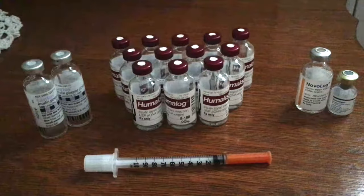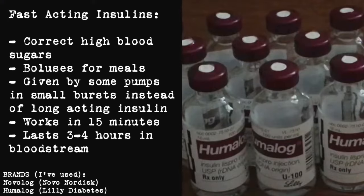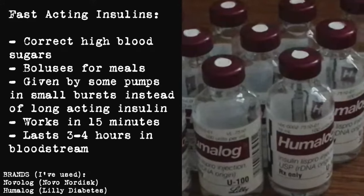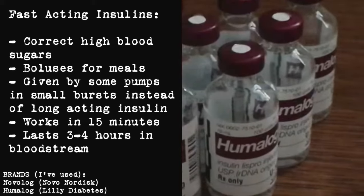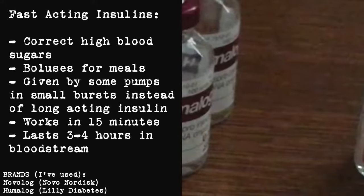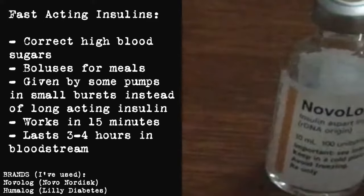Let me tell you about the difference between Novolog and Humalog — not really the difference, they're just two different brands of slightly different kinds of fast-acting insulin, which is used to correct high blood sugars and bolus for meals. Fast-acting insulin is injected as needed, works in roughly 15 minutes, and will last about three to four hours in the bloodstream.